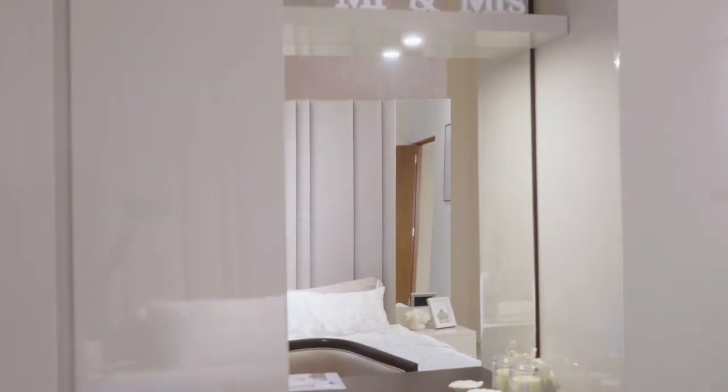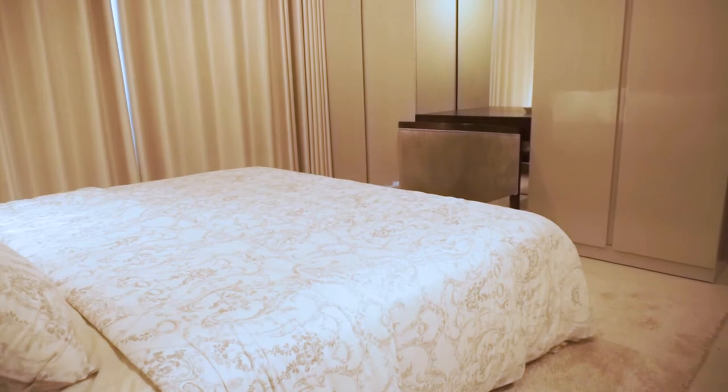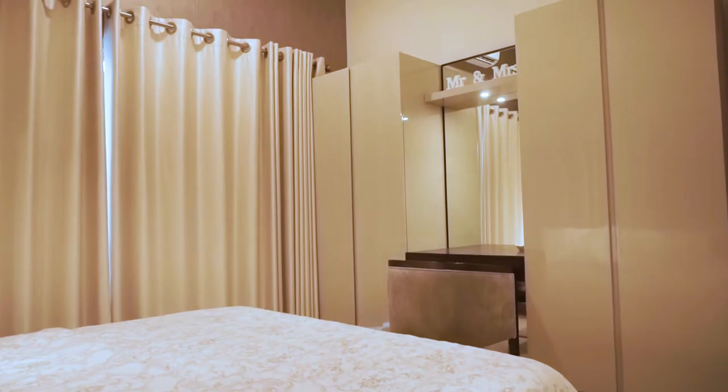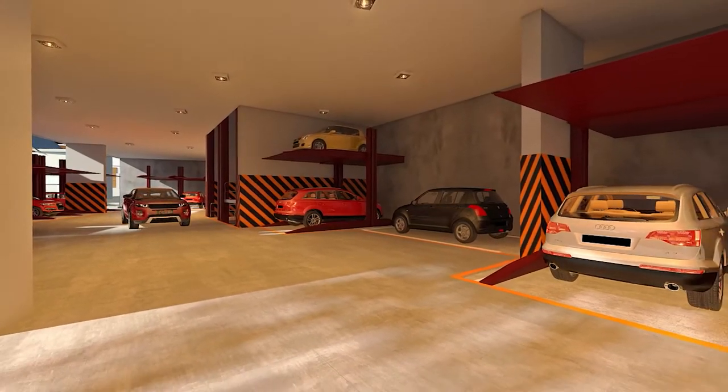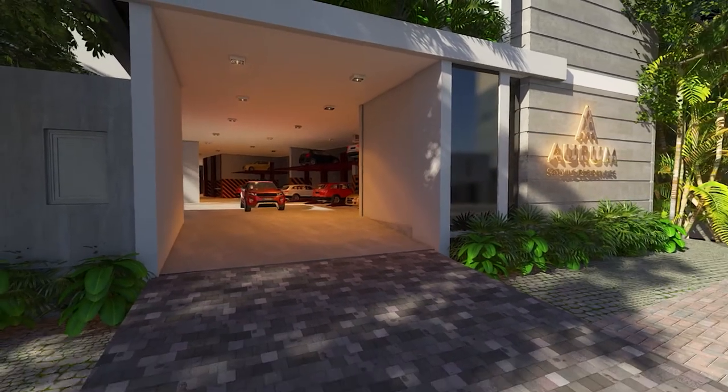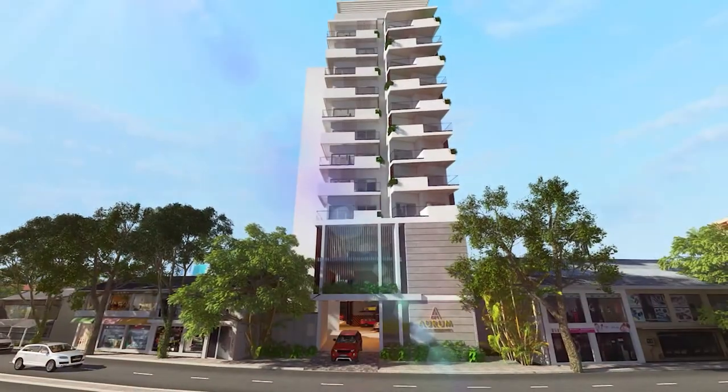Our two- and three-bedroom apartments are surrounded by spacious balconies and have a host of smart features, such as a smart key card for entry and a mechanical parking system for residents. In addition, not only will you receive two parking spaces per apartment, but you will have all the modern amenities at your fingertips.